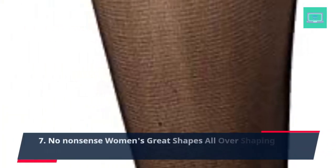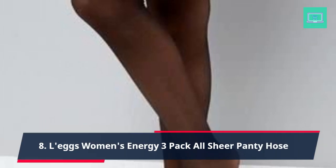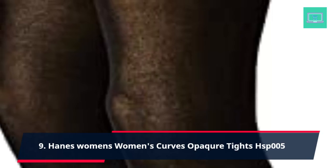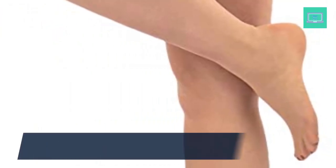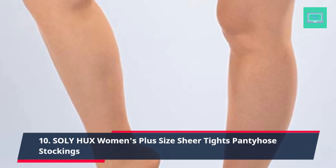Number 7: No Nonsense Women's Great Shapes All Over Shaping Tight. Number 8: L'eggs Women's Energy 3 Pack All Sheer Pantyhose. Number 9: Hanes Women's Curves Opaque Tights HSP005. Number 10: Soly Hux Women's Plus Size Sheer Tights Pantyhose Stockings.